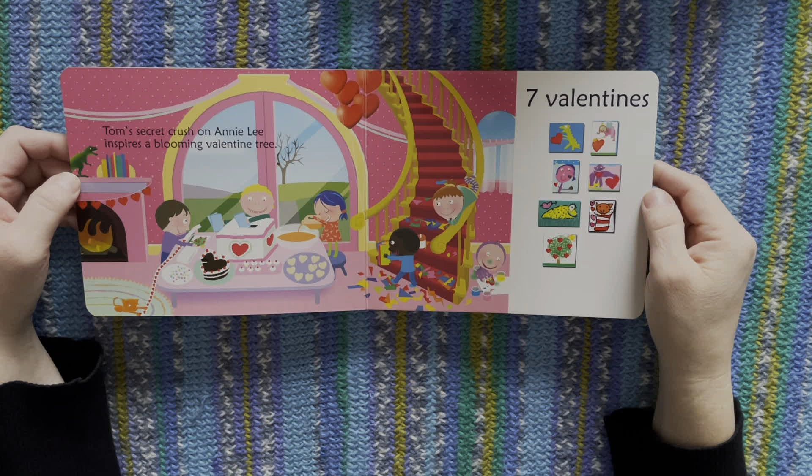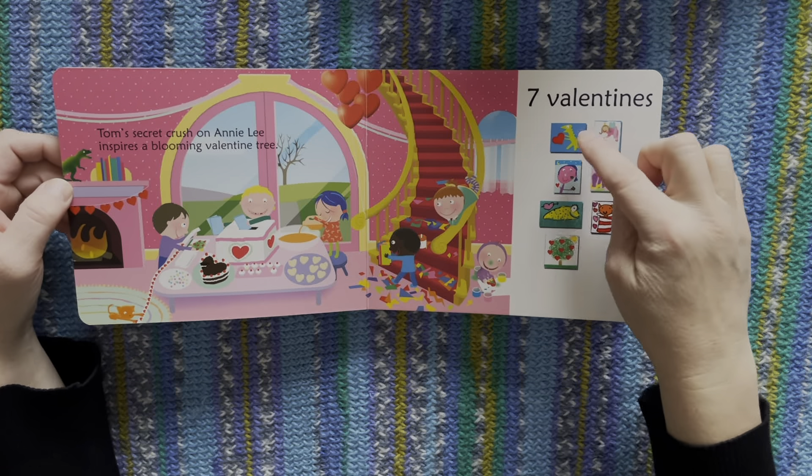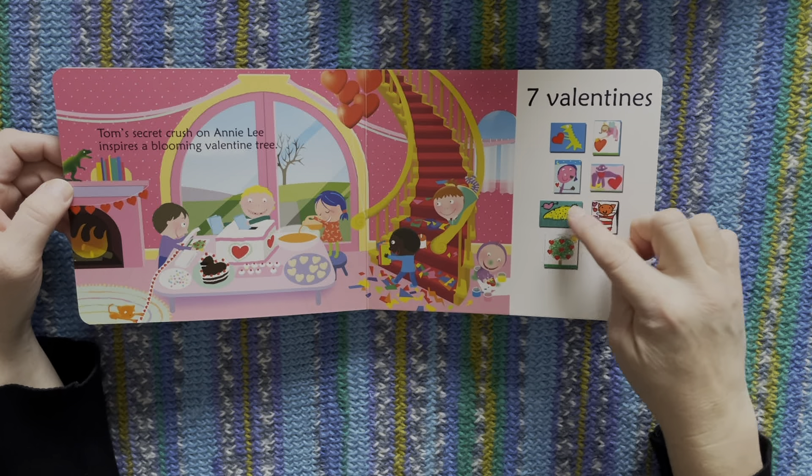Tom's secret crush on Annie Lee inspires a blooming valentine tree. One, two, three, four, five, six, seven.